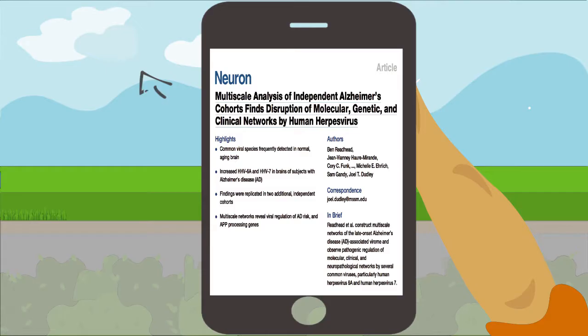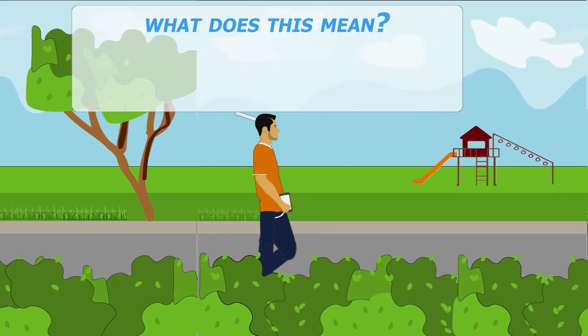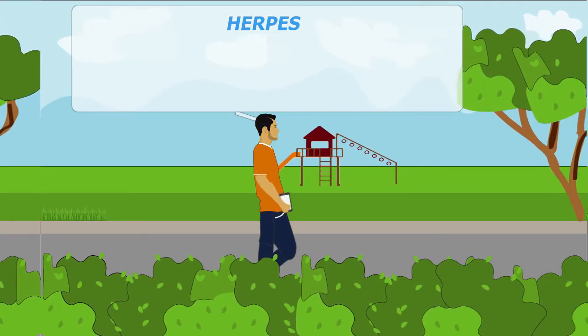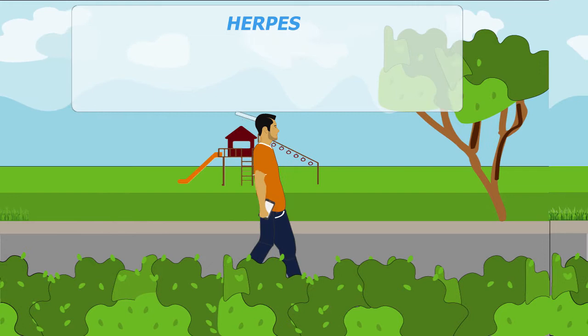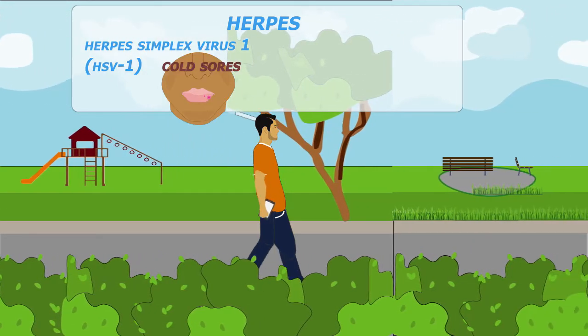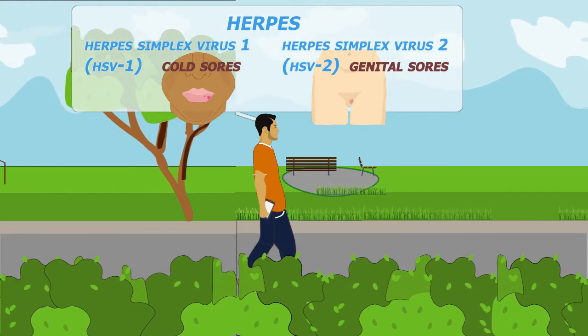Scientists recently published a paper on research findings linking herpes viruses 6 and 7 to certain aspects of Alzheimer's disease. What does this mean? Well first, when they refer to herpes, it's probably not the type you're thinking of. The herpes virus that causes cold sores is herpes simplex virus 1, and the sexually transmitted herpes that causes genital sores is herpes simplex virus 2.